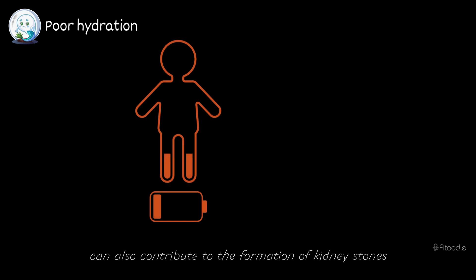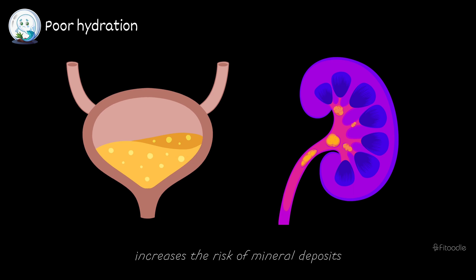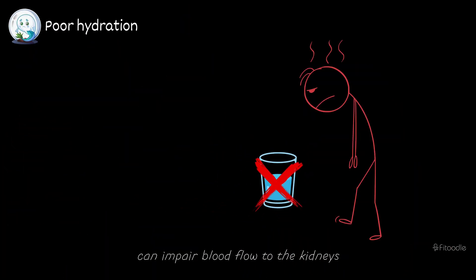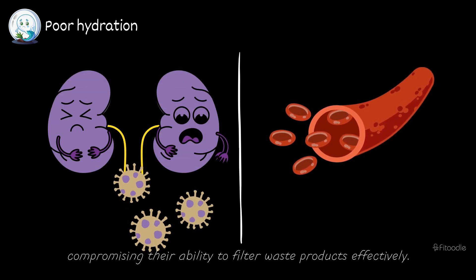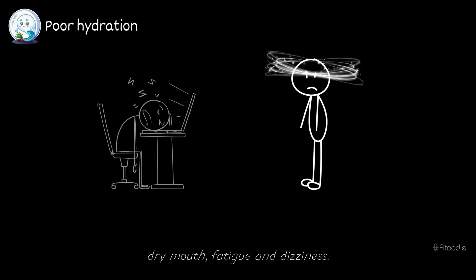Chronic dehydration can also contribute to the formation of kidney stones, as concentrated urine increases the risk of mineral deposits crystallizing in the kidneys. Insufficient hydration can impair blood flow to the kidneys, further compromising their ability to filter waste products effectively. Signs of dehydration include dark-colored urine, dry mouth, fatigue, and dizziness.